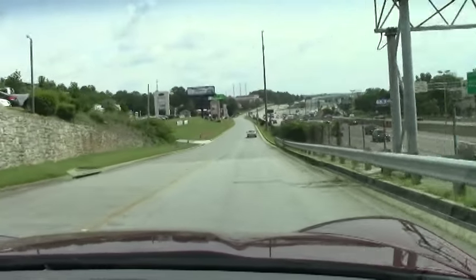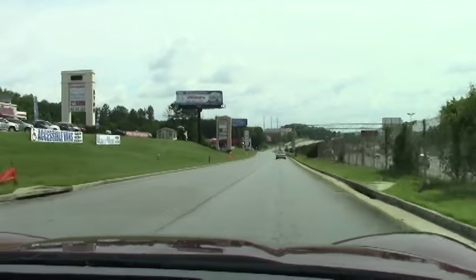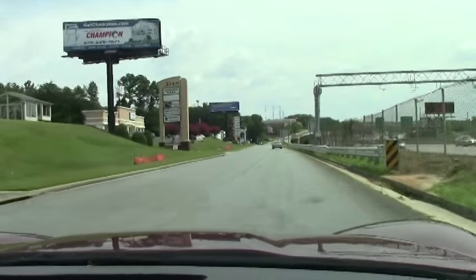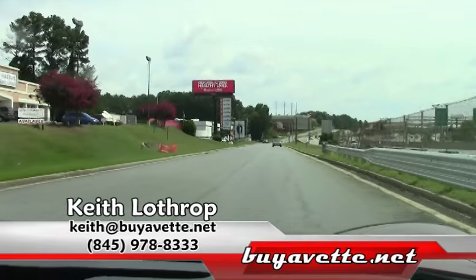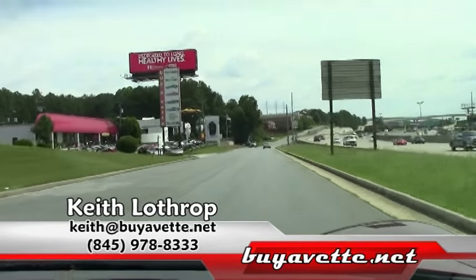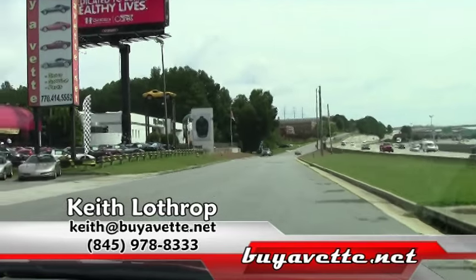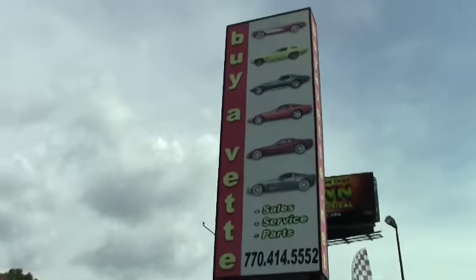So if you're looking for a super clean, super low mileage Monterey Red Corvette Coupe, give this one a look. My name's Keith. You can reach me at 978-8333 or you can send me an email at Keith at buyavet.net. We've got anywhere from 120 to 150 Corvettes in stock at any one time and I would be happy to help you with any of them. Thanks for watching.